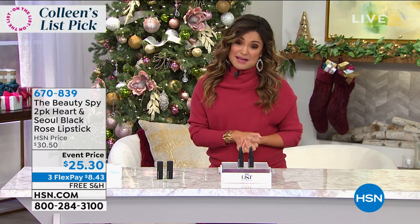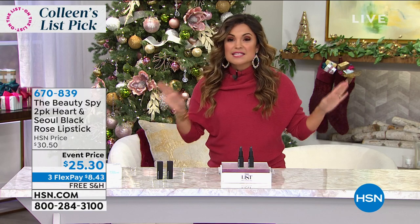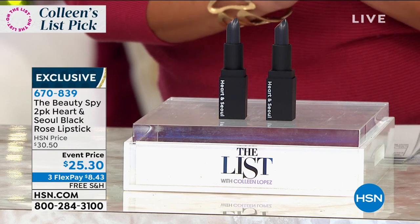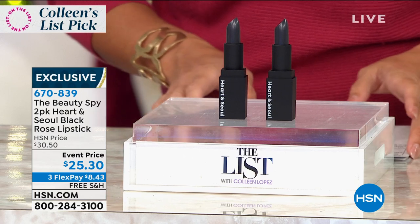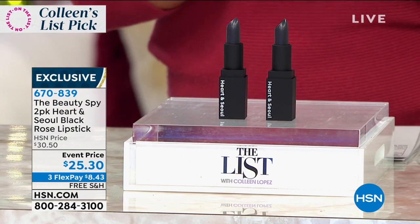It's time to talk Beauty Spy. 3,700 of these sold already. We just brought them back. We've been working since November of last year to bring back these famous Beauty Spy black rose lipsticks. And if you're looking at this and saying you're going to check out for the next couple of minutes — black, not my color — don't worry. These don't actually go on black.